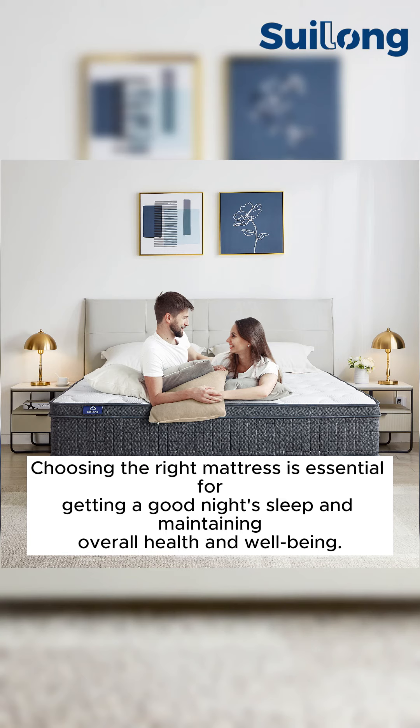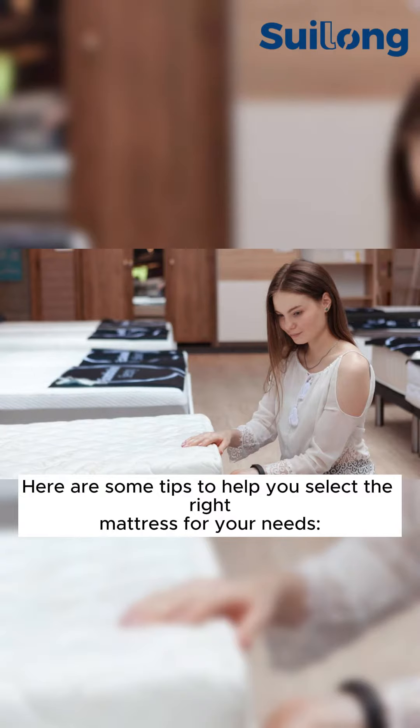Choosing the right mattress is essential for getting a good night's sleep and maintaining overall health and well-being. Here are some tips to help you select the right mattress for your needs.